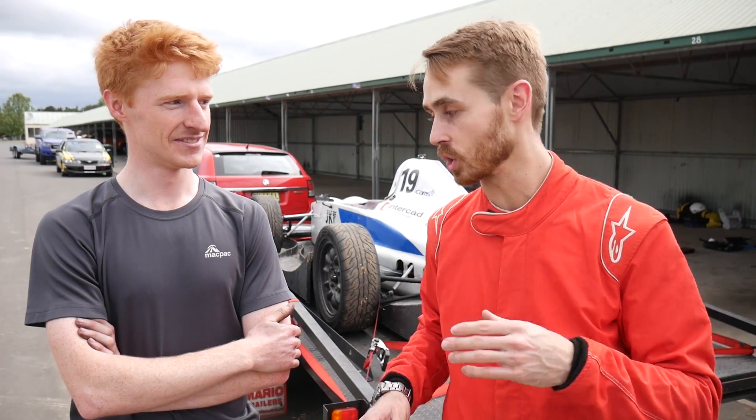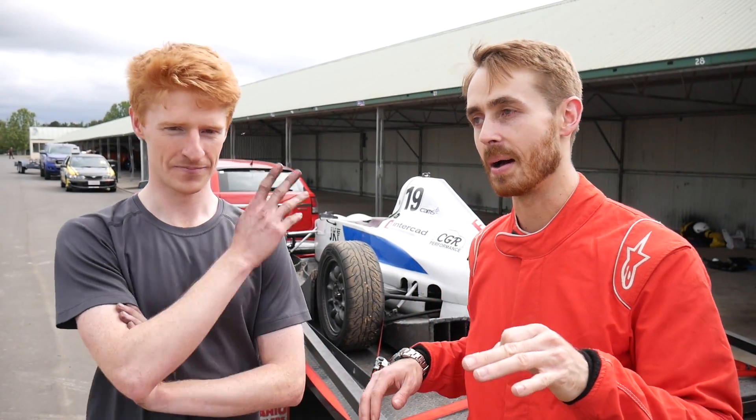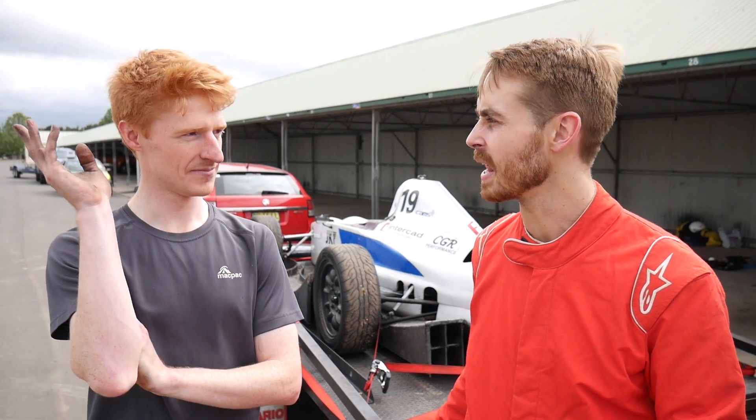With just the undertray on, Simon got 0.8 of a second better per lap, and he's qualified this car at 1:10.8. So my current goal is to get into the 1:15s.